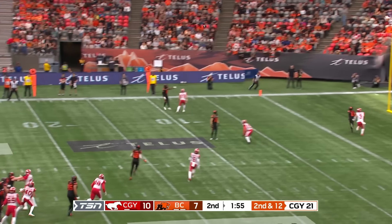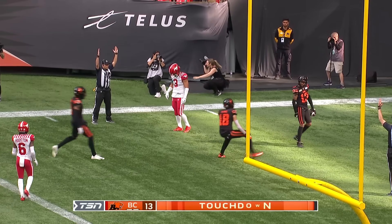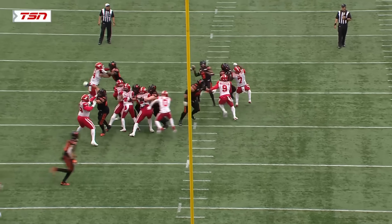Adams in the pocket, hit as he throws, looking to the corner — going up again, and he's got it! Alexander Hollins to the candy shop — for six! And the Lions go on top for the first time tonight.